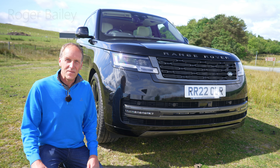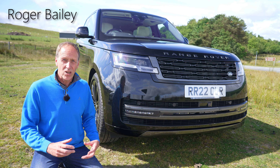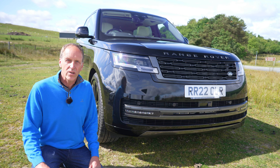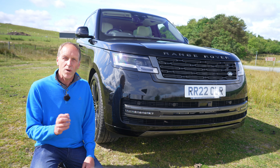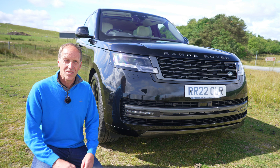Range Rovers must look and feel imperious on the road while being able to transport you in luxury in any situation, no matter what surface lies beneath. More than 50 years after its introduction, we now have a breathtaking new model — yet is this the ultimate expression of that winning mix of all-terrain ability, haute couture design and sheer opulence?